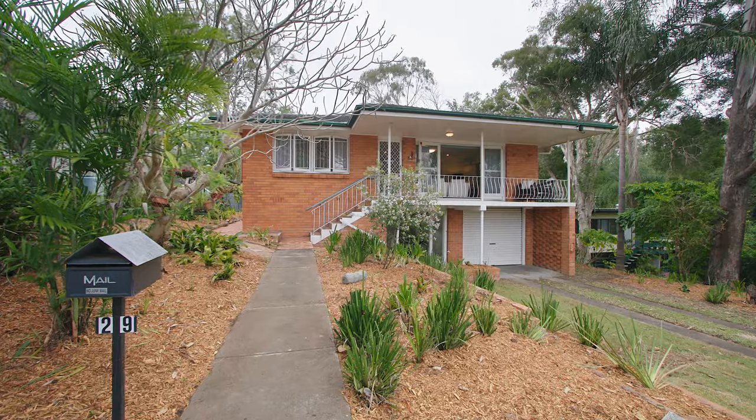I'm Matt O'Neill and I'm Rachel Lynch and we're from Place. Welcome to 29 Harvard Street in Kenmore.